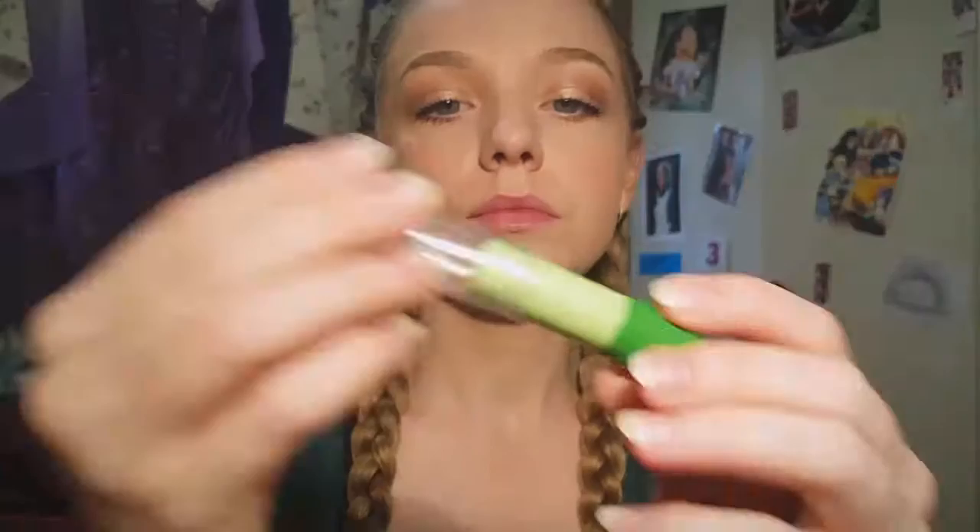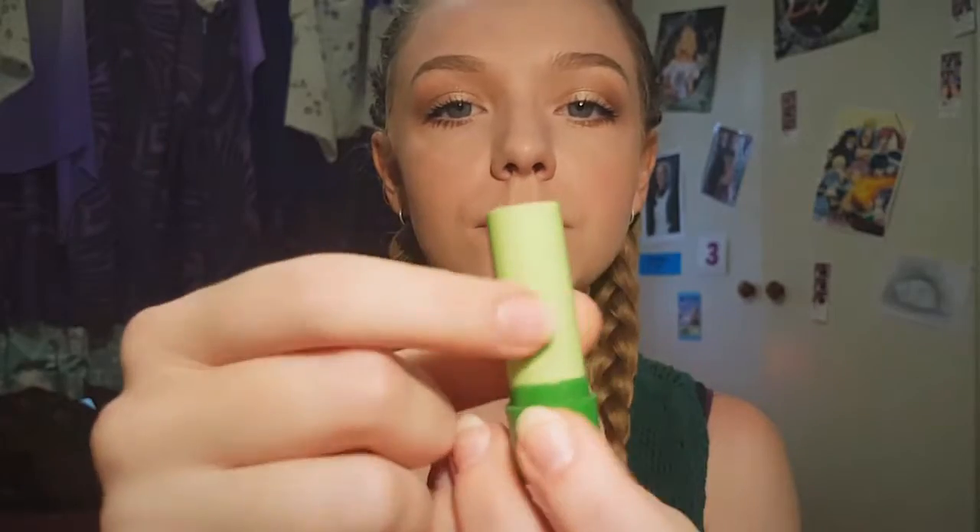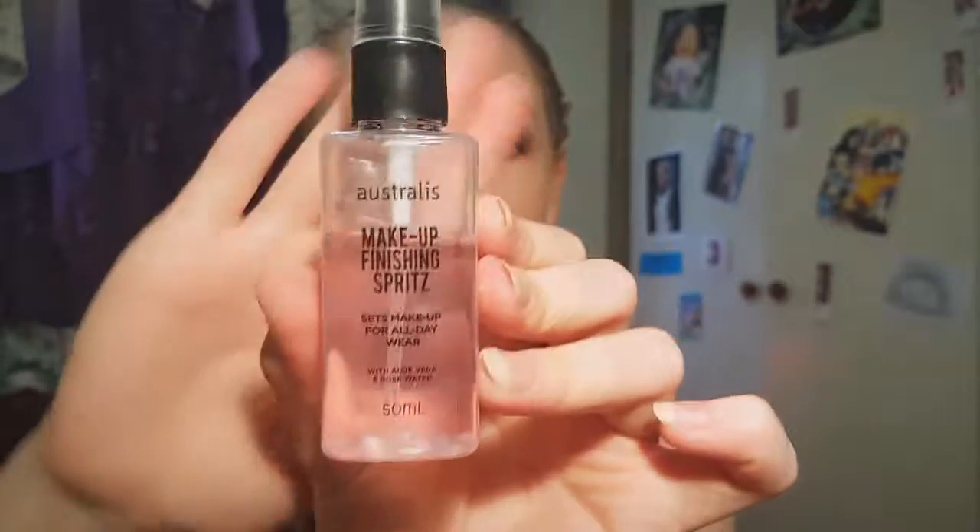Moving on to lips. We're going to use the Stainiac by The Balm just to stain our lips, then rub off the excess with a cotton wool tip and go over the top with an aloe vera scented lip balm — it's green and you put it on and it turns pink. You get these really nice shiny, natural-looking pink lips that will vary per person because the lipstick changes depending on the person.